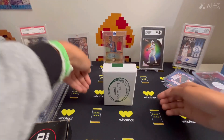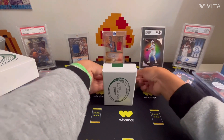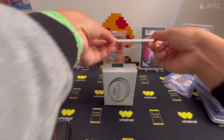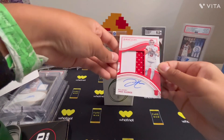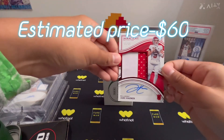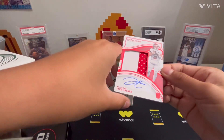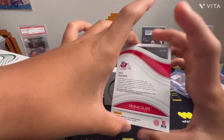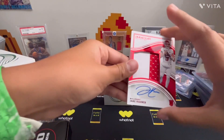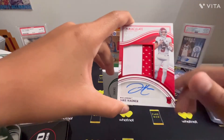Two cards left — can we pull anything good? Jake Hayner RPA. Still a sticker auto, number to 65. Looks like that's part of the number. It's not game worn, but RPA Jake Hayner, number to 65.